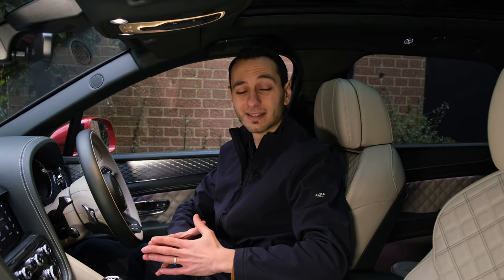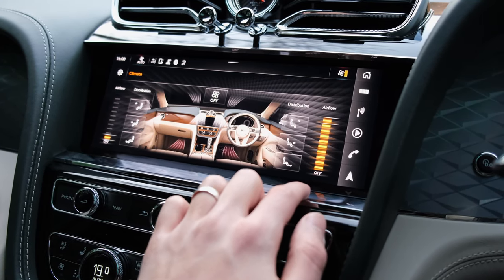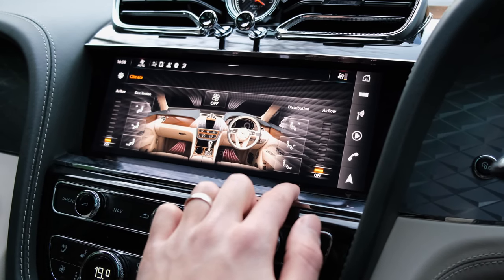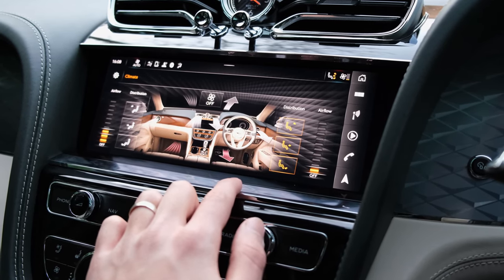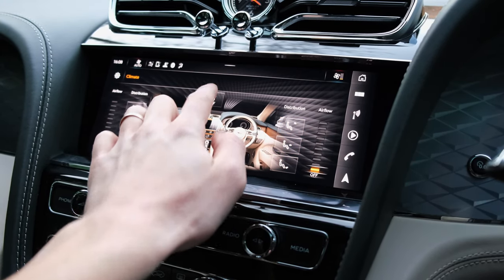You've got a 10.9-inch display at the front, which is definitely a better inclusion over previous Bentleys. However, the overall infotainment system is a little bit laggy and is very reminiscent of Audi's systems — there are a lot of similarities with the Audi MMI system, which is no surprise given that Bentley came under Audi ownership in early 2022.